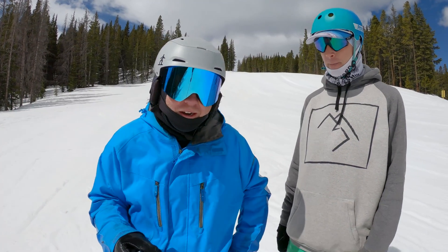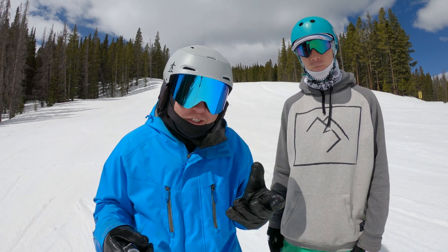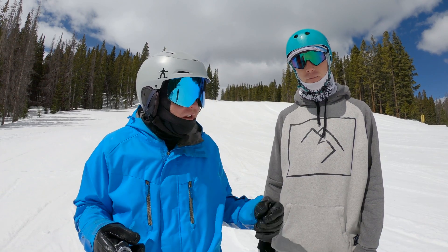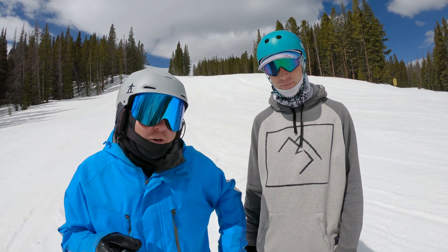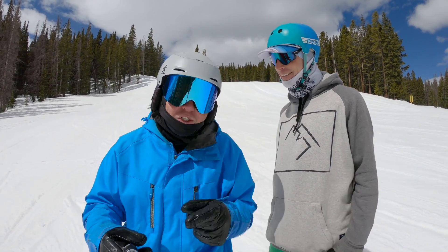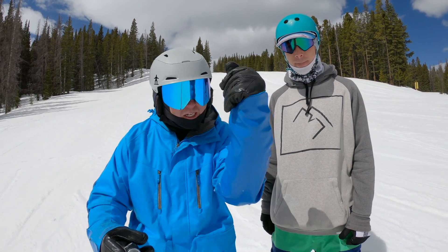I hope this series is providing you with knowledge and things to try out there. If you want to get extra knowledge from Gary, check out the description for info to book him for a lesson over at Copper Mountain, Colorado. Thank you all for watching, thank you for subscribing to the ABCs of Snowboarding — happy shredding!